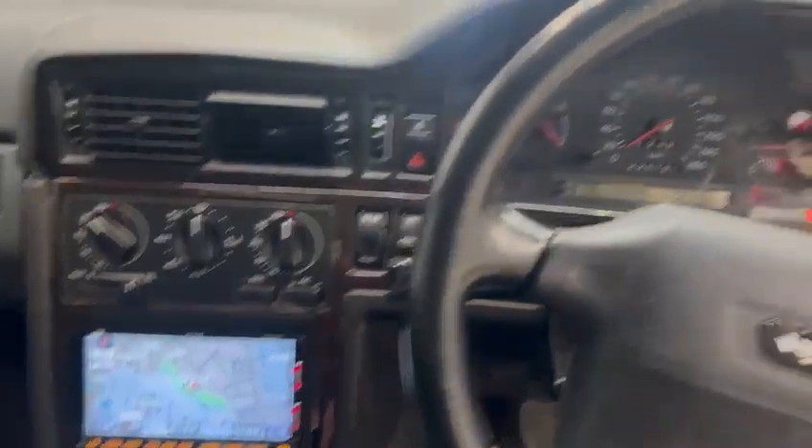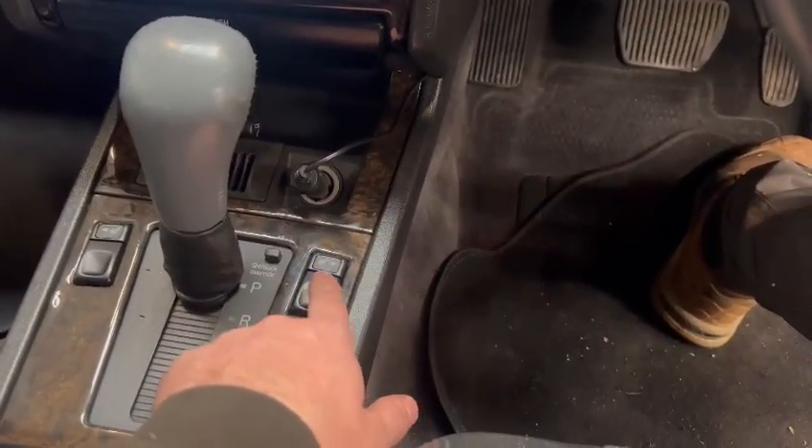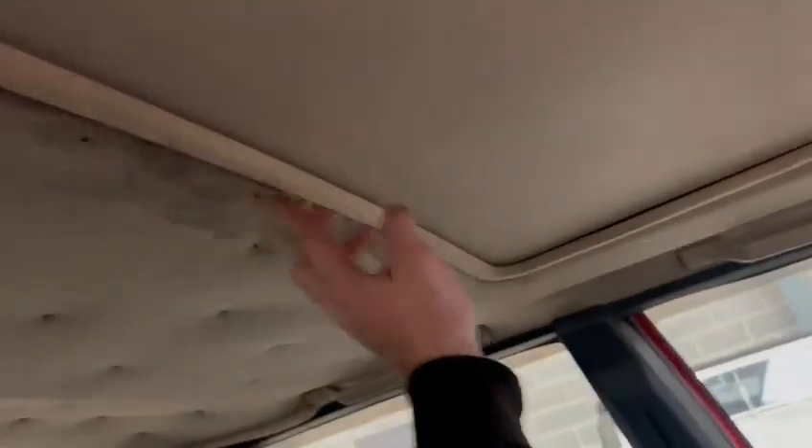Might want a few electrics and bits and pieces sorting — I don't know if the heated seats, that button there should light up, so it might want a few little bits and pieces. But nice car. It's not glued there on the headlining as you can see, but the rest of it going towards the back looks okay.